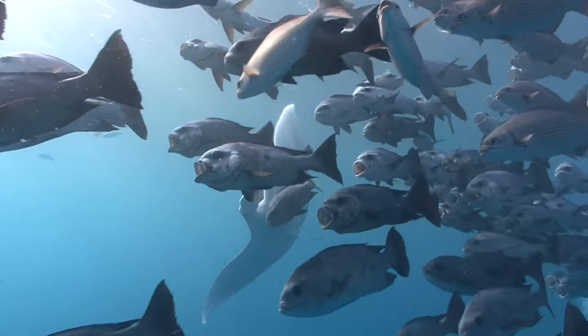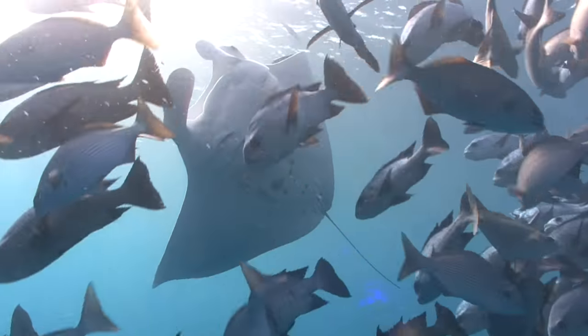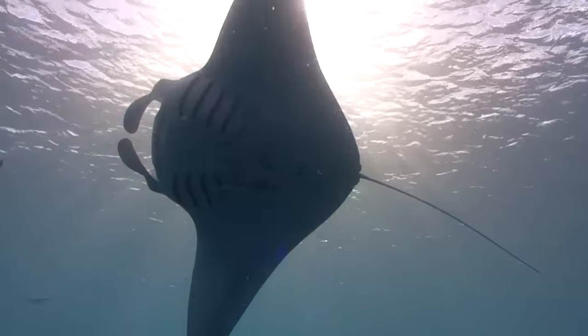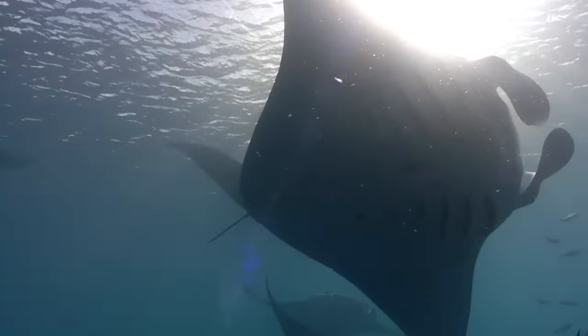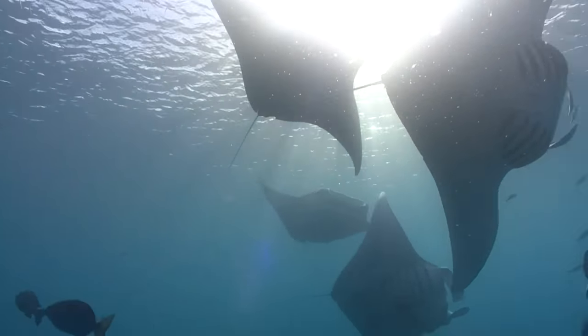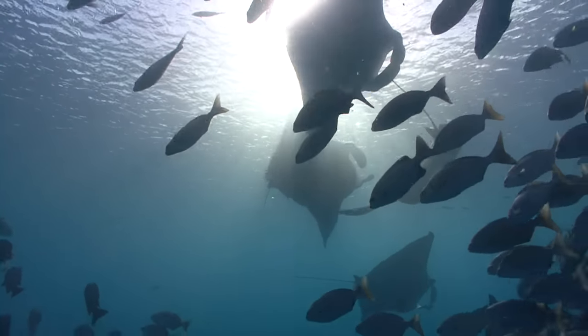To feed, they open up their massive mouths and funnel shrimp, copepods, decapod larvae, and other zooplankton into their stomachs. Often the packs will feed together, creating a large feeding train in areas rich with prey.